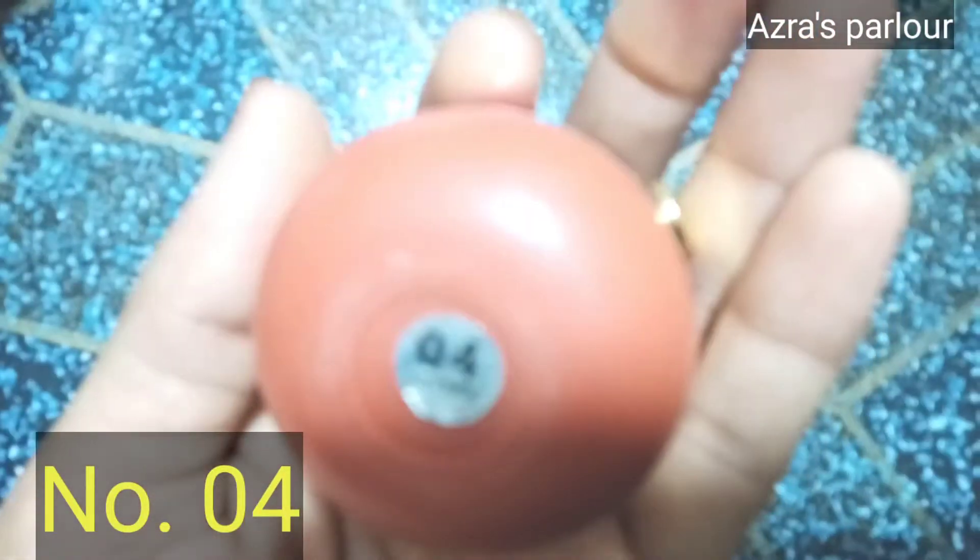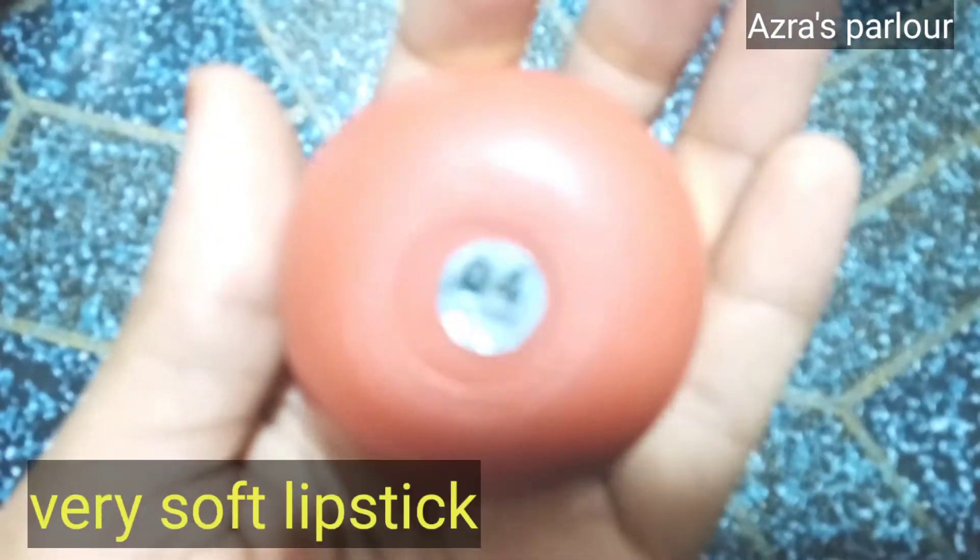Besides this packaging, it has a very beautiful packaging. The shade number is 04.